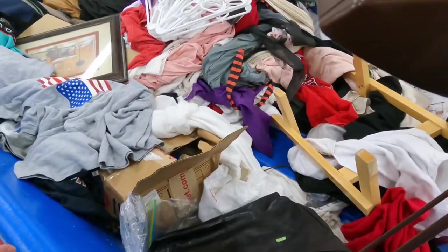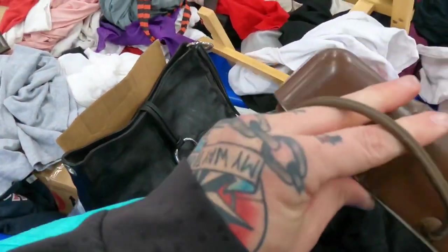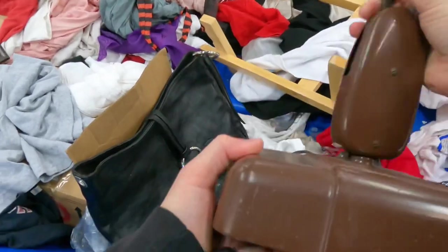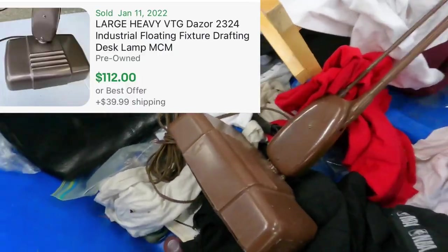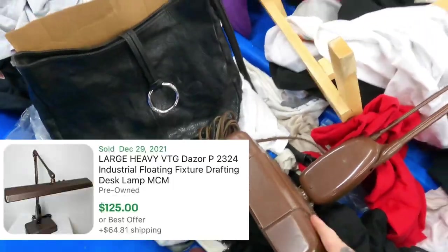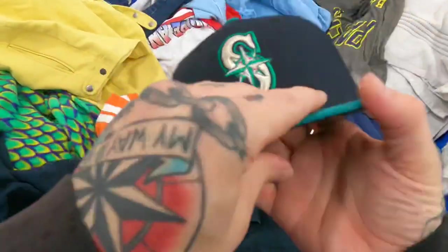Oh man, vintage desk lamps sell — they're heavy as hell though. They do sell very well. If you can find a brand, especially like a German brand — I'm going to pass on this one, it's way too heavy. But they're always awesome to see.